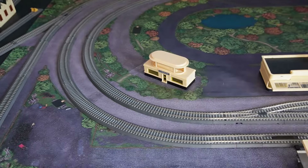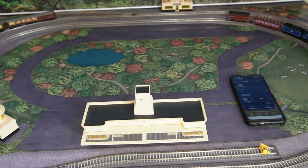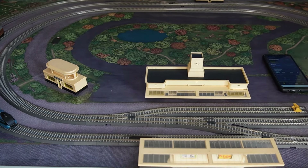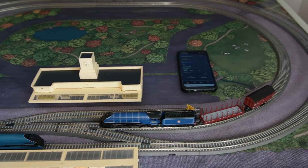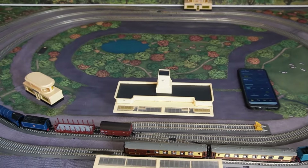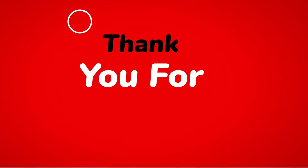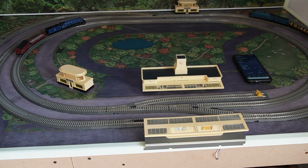This layout, as I mentioned before, is temporary. The Tillig track I actually got from Germany — Ray Nodes up in Illinois also sells Tillig. It's really nice track; I actually like it better than the Hornby track. So here's the layout. Thanks for watching this video, and have a really blessed day. Thank you.